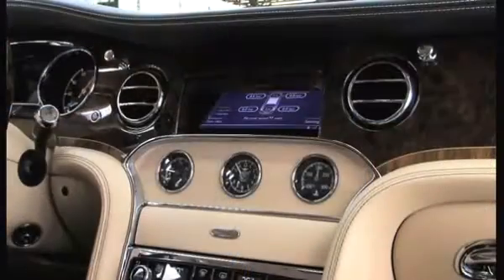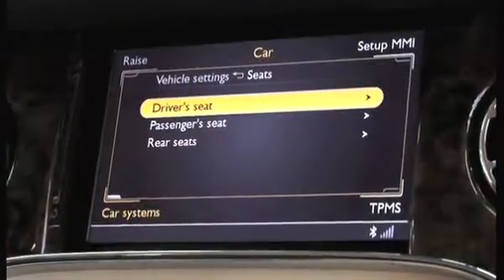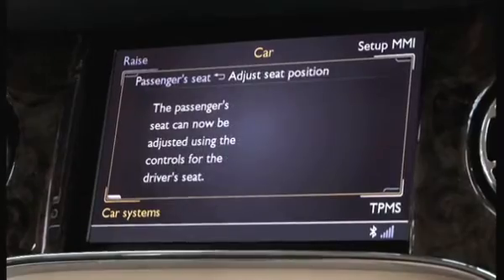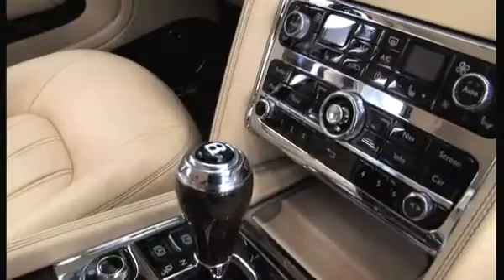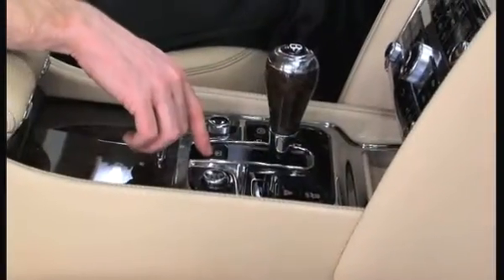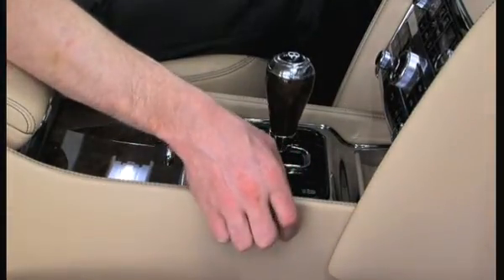Integrated within that and embodied within those systems are the latest technology. Within the infotainment system we have fully integrated telephone systems, satellite navigation systems, and media and music systems. This leads down to the centre console where we have the gear selector engaging the eight-speed transmission, and also the park brake controls and dynamic suspension control systems.